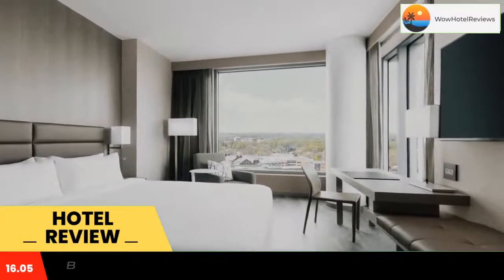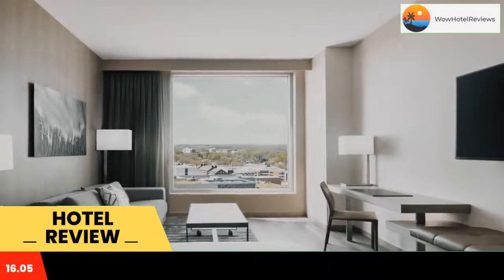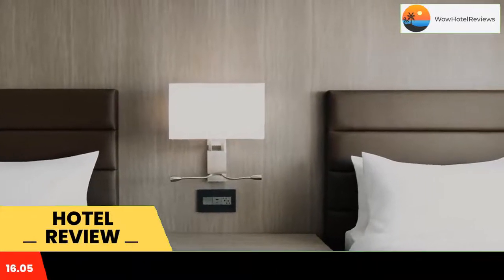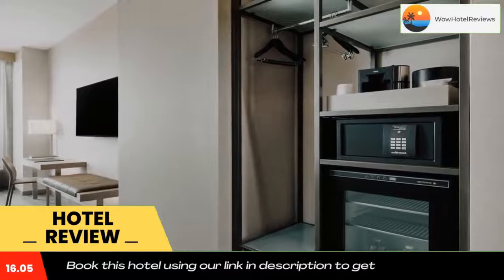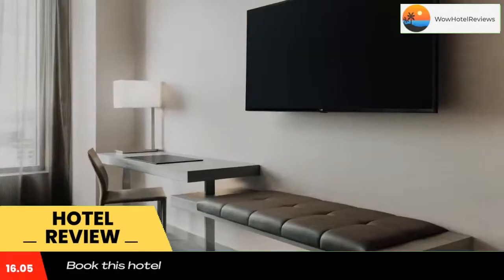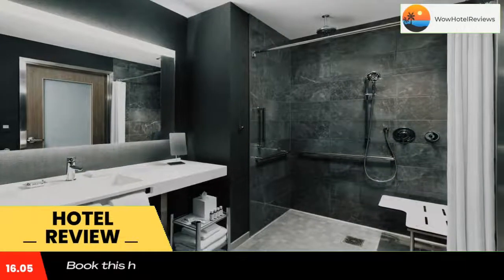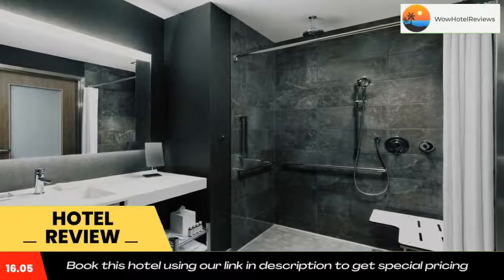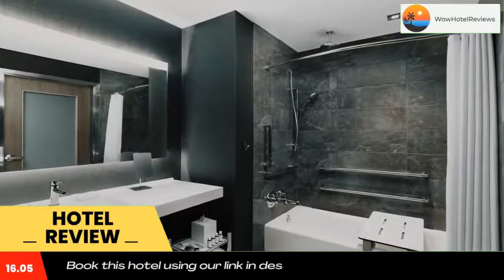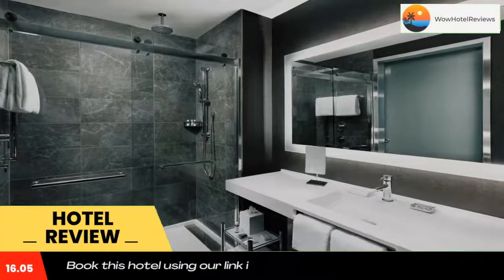AC Hotel by Marriott Bethesda Downtown is located in Bethesda, 6.7 miles from Phillips Collection and 7.5 miles from the White House. The property is around 7.8 miles from Vietnam Veterans Memorial, 7.9 miles from Lincoln Memorial, and 7.9 miles from Walter E. Washington Convention Center. The property is 8.3 miles from Women in Military Service for America Memorial and 8.5 miles from Arlington House.